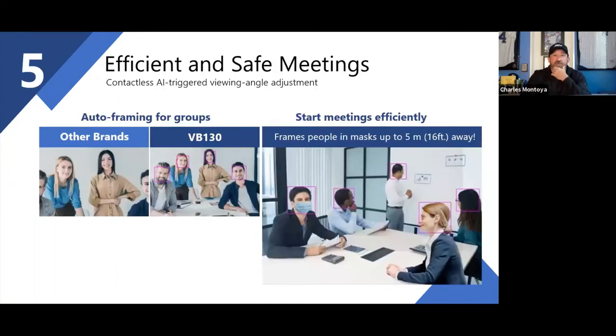Another key learning from COVID: we had products with AI tracking, but suddenly everyone went from not wearing a mask to wearing one. We had to redesign our AI technology. With the VB130, we can smart frame and detect people even with masks up to 16 feet away.